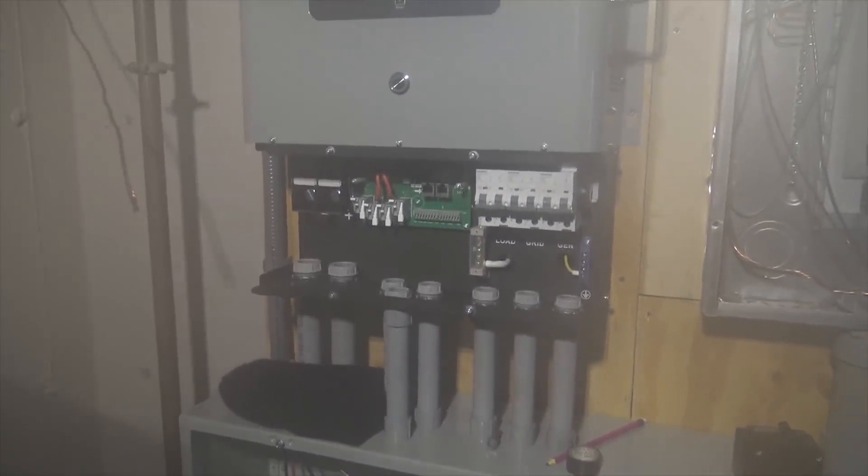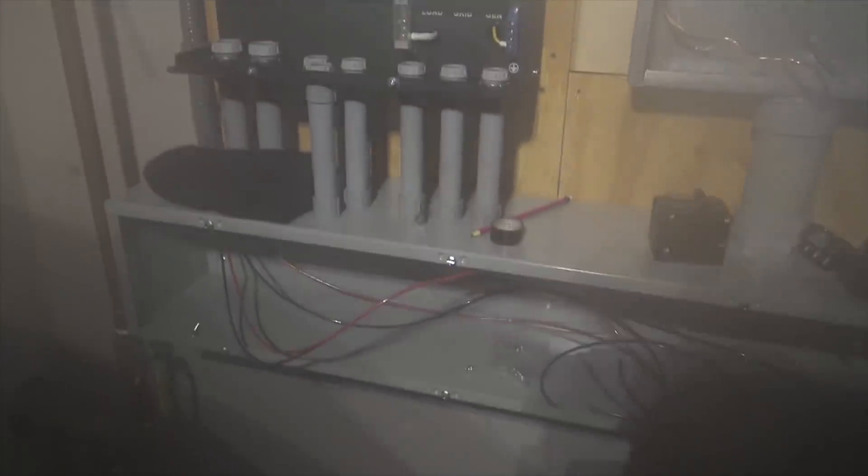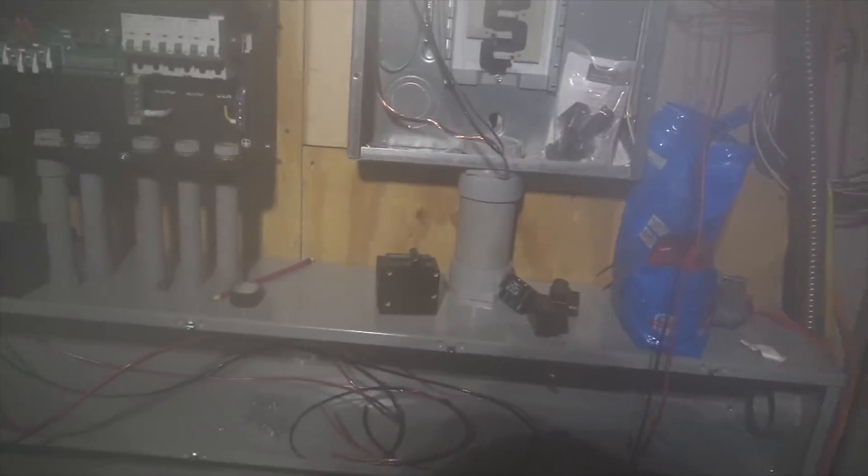We're only using half the solar capability of the inverter right now. We can take up to 11,000 watts of solar on the inverter. We've got a nice wiring trough connecting the panels, and we're going to pop out of there with the battery cables and land it. Looking really awesome so far.